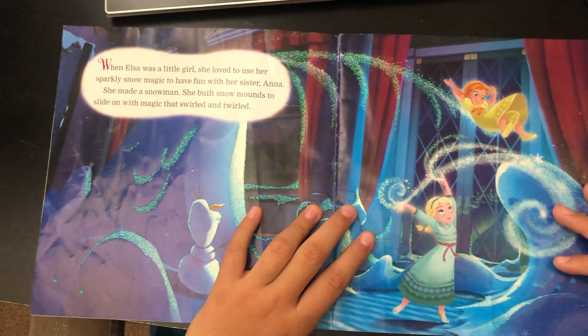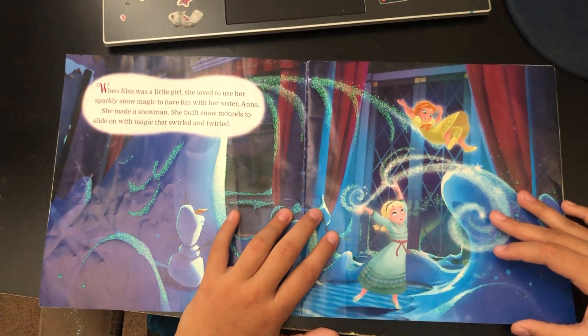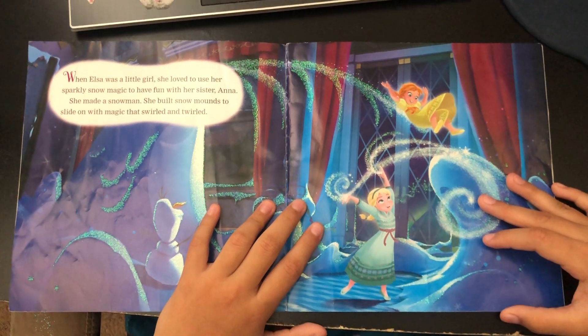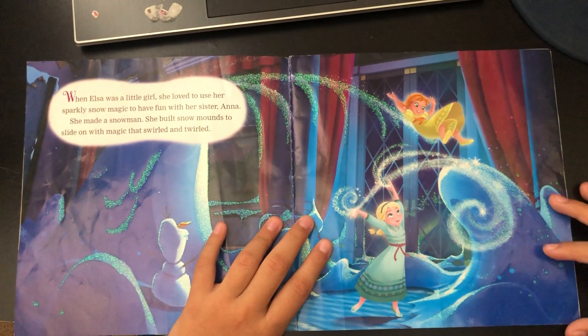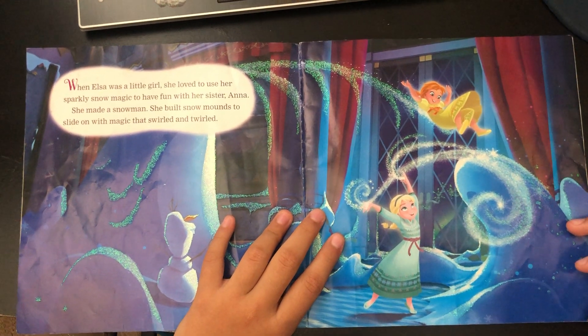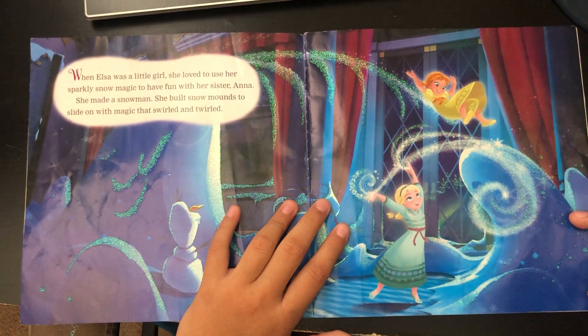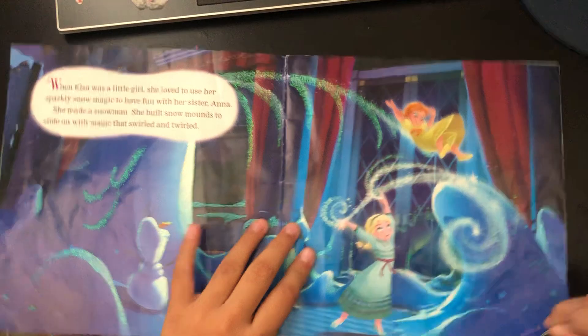When Elsa was a little girl, she loved to use her sparkly snow magic to have fun with her sister Anna. She made a snowman. She built snow mountains to slide on with magic that swirl and twirl.